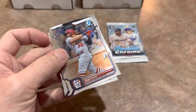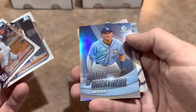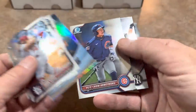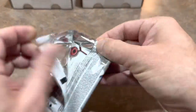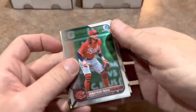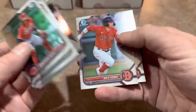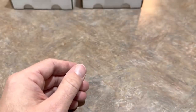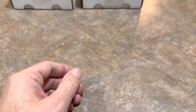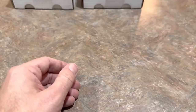We've got Anthony Volpe, a very nice prospect, Jose Altuve, Curtis Mead Refractor, Pete Cromstrong, and there's the Volpe. And now we are down to our last pack — Jonathan India, Gavin Sheets rookie card, and unfortunately that was a big strikeout for the mid-end box of this month. Didn't really get anything. I don't even think we got one numbered card — the Marco Luciano was the only parallel.